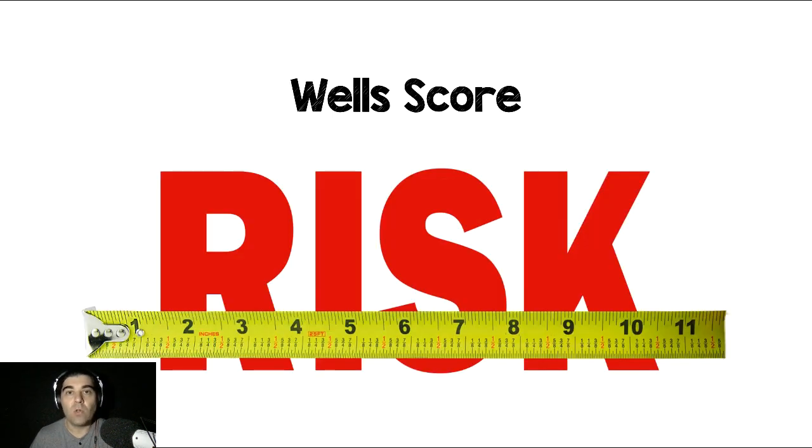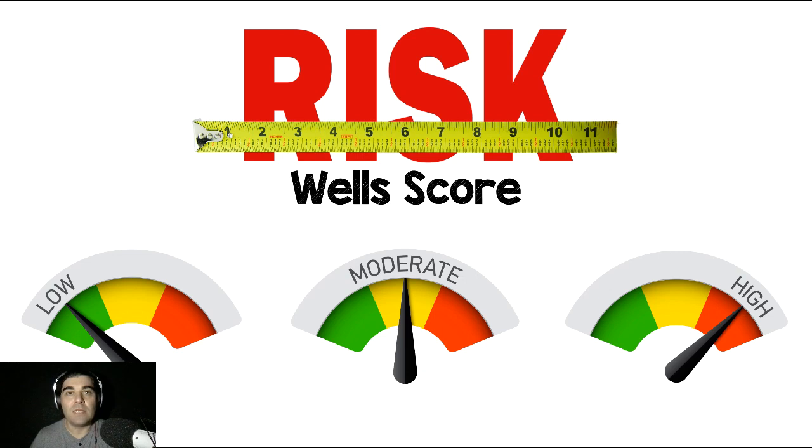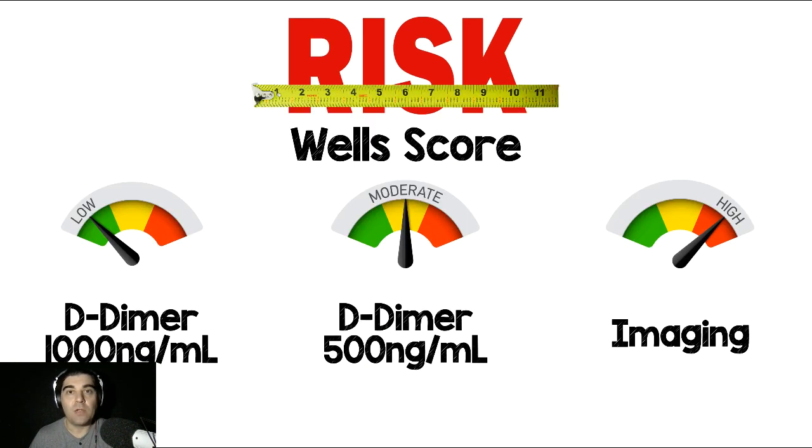Once a patient was enrolled in the study, the authors applied a WELLS score. I like this because WELLS is very well validated and something that we use all the time. It doesn't mean that there aren't other tools we can use to risk assess patients, but I like the fact that they used this one. They put patients into three categories: low risk, moderate risk, or high risk.